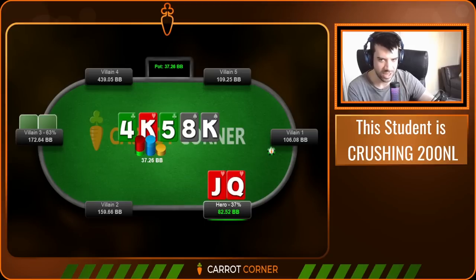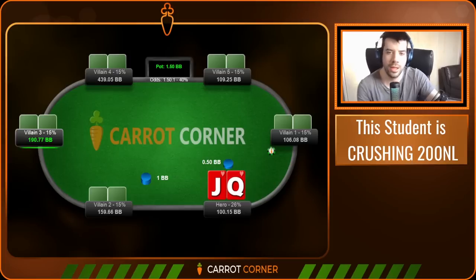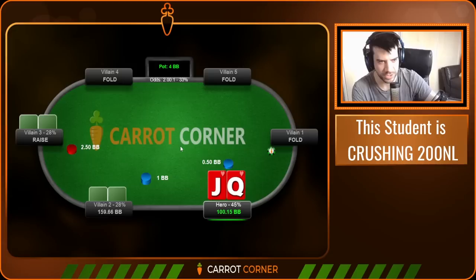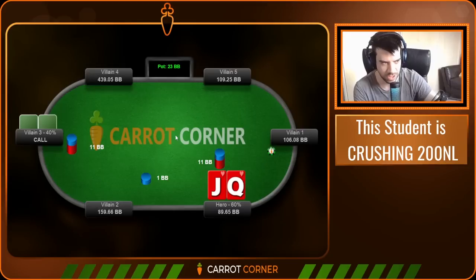These are actually hands that came up during a coaching session I had with the student yesterday morning. I marked them as we went through, with his permission, to make a YouTube video. These are hand-selected, important spots for your game — spots where many of you will be making mistakes. So let's jump right in.